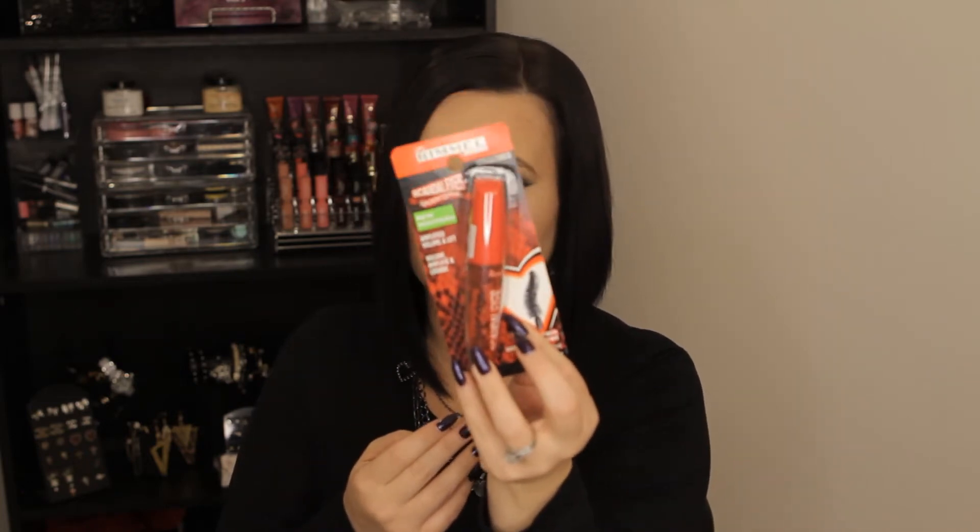The first thing I got at Walmart — I don't know if it's new new, but it's new to me — it's the Scandalize Rockin' Curves. It's got this weird broken heart shaped brush, so I'm excited to use it. It looked interesting, so I was like, let's give it a try.